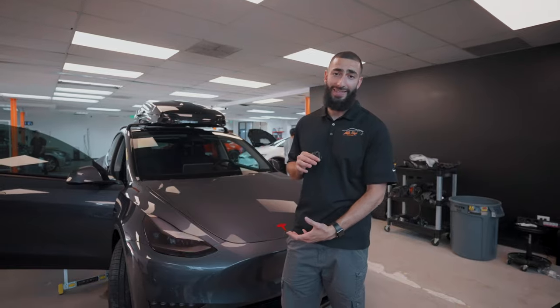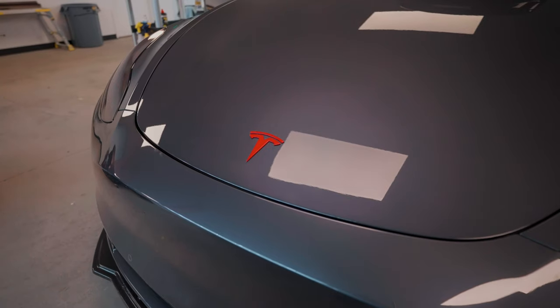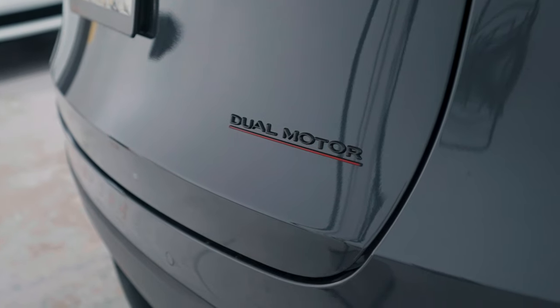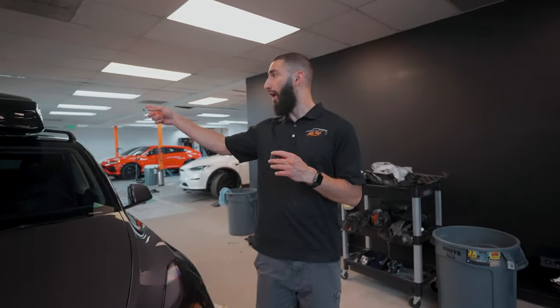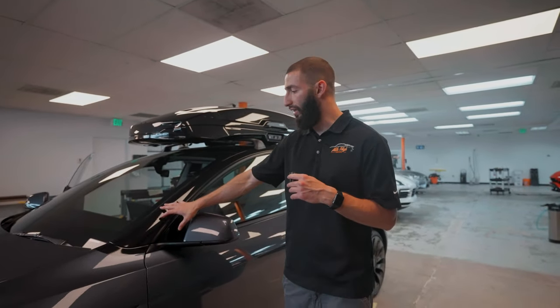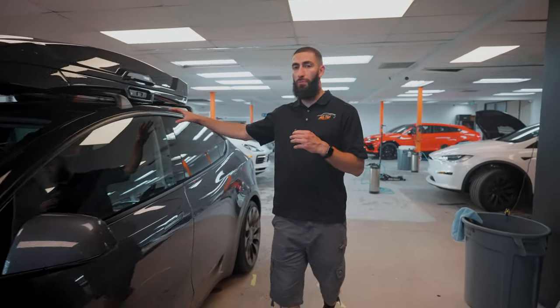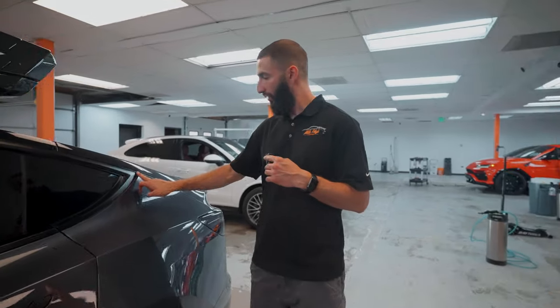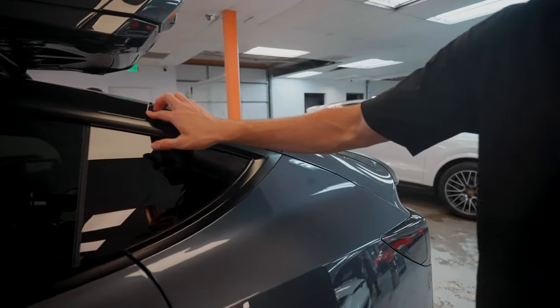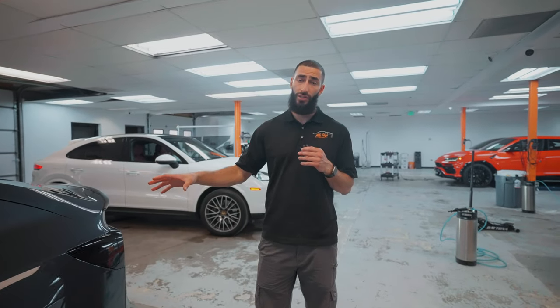This wouldn't be Mile High Customs without a Tesla. This one was finished about two weeks ago and is just back in for its two-week checkup. We also installed new emblems on the front and rear — painted red — along with a blacked-out dual motor badge. We're going to be ceramic coating the roof as well. On this vehicle we did pretty much full front-end paint protection film, smoked out the headlights and taillights, and did gloss black pillars. We also wrapped this trim piece all the way back to the trunk so it blends in cleanly with the surrounding trim.